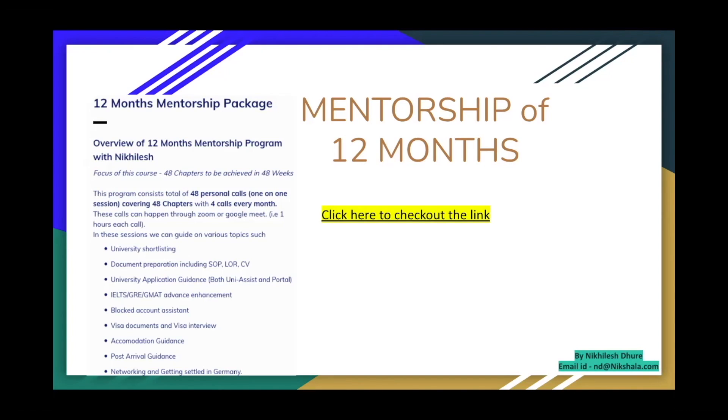You can easily become part of it by clicking the link on screen or in the description. This mentorship basically starts helping you while you're in India and only stops here in Germany when you're on a part-time job — that's how the whole chapters are designed. Some of the highlights are already mentioned on screen right here, but this is just the tip of the iceberg; it goes really, really deep.